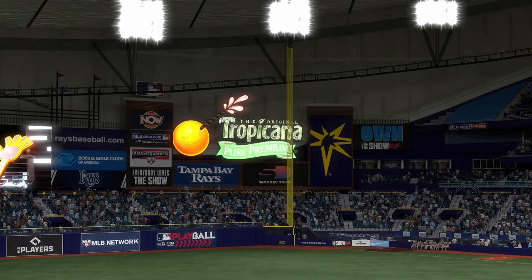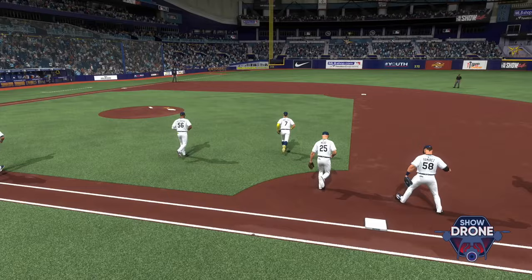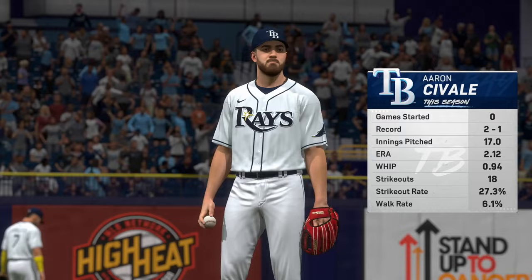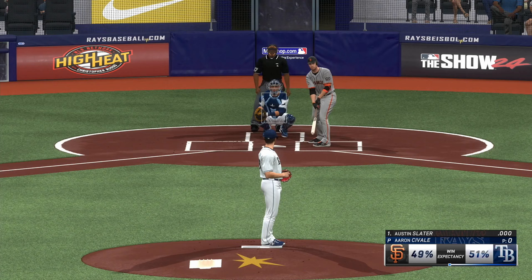Welcome into the ballpark. Happy to have you with us — interleague baseball on MLB The Show. It's the San Francisco Giants taking on the Tampa Bay Rays. First pitch coming up. Starting on the slab today: Aaron Zavalli. It's always interesting to see how he utilizes all of his pitches. When he's right, he's really able to keep hitters guessing, with all of his stuff coming out of the same arm slot and tunnel — that can make life very difficult on his opponents.